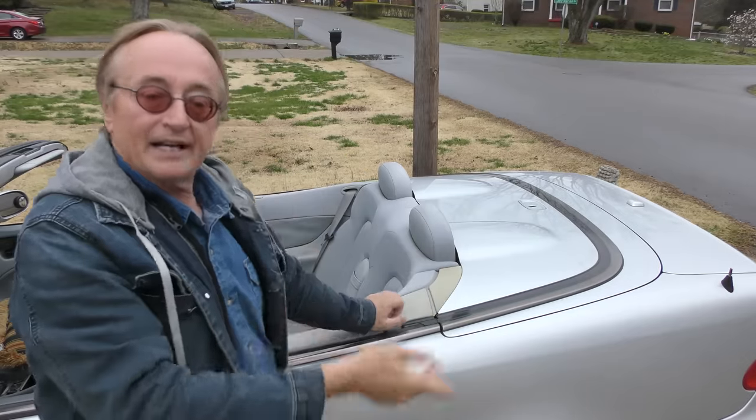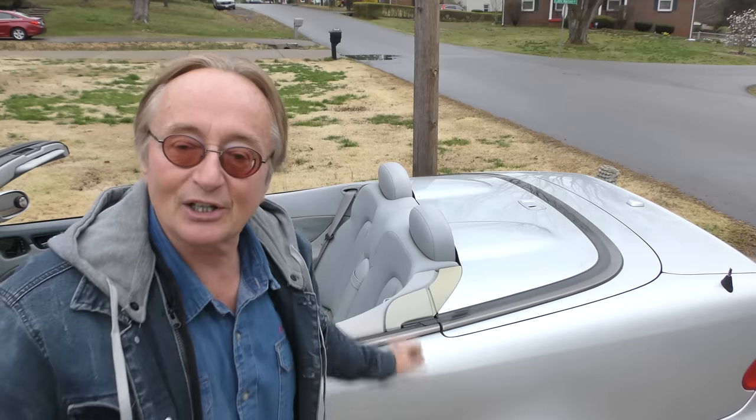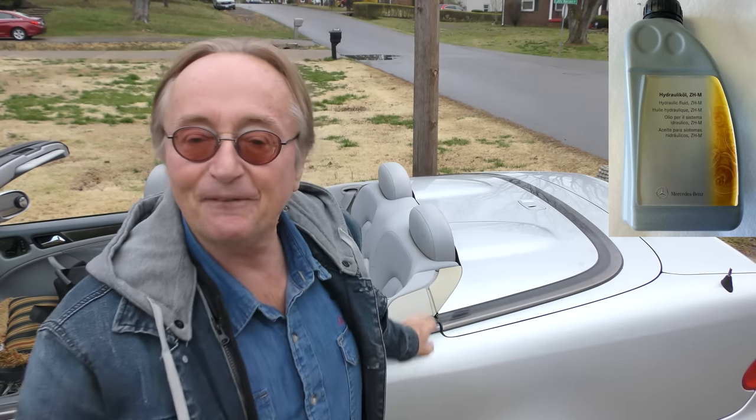He was worried about that automatic convertible top — it wasn't working, and he found out it's a hydraulic system and the thing was just low on fluid. You've got to buy this expensive Mercedes fluid, put it in, so he carries a jug of it and every once in a while he fills it up. It would cost a fortune to replace the cylinders, but so it leaks a little — you put a little fluid in, no big deal.